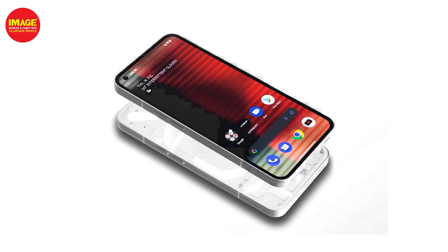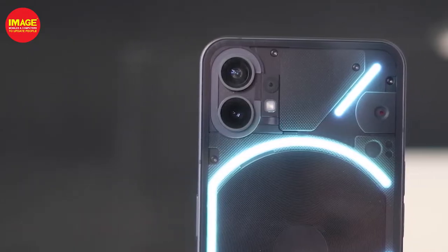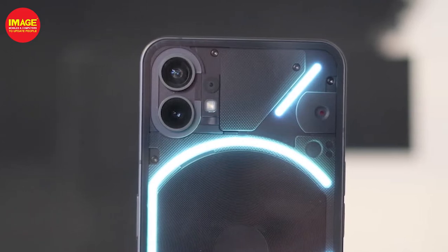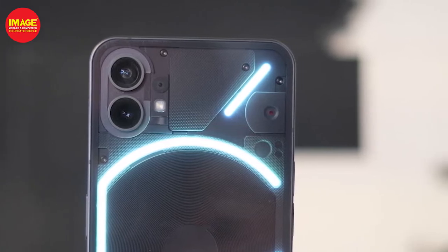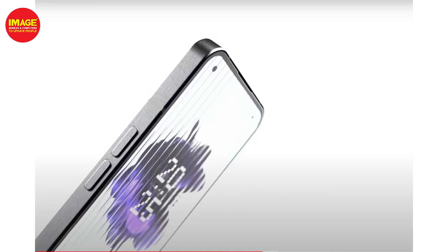We've got a dual camera setup. The main camera is 50MP with an F1.8 aperture and a Sony IMX 766 sensor with optical image stabilization. The ultra-wide camera is 50MP with an F2.2 aperture and a Samsung JN1 sensor. Video shooting supports 4K at 30fps, and there's a 16 megapixel selfie camera.